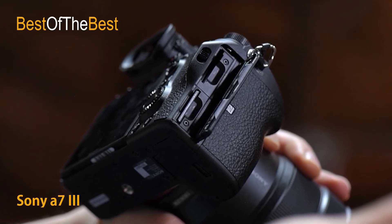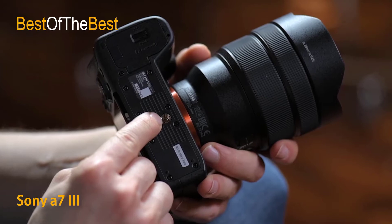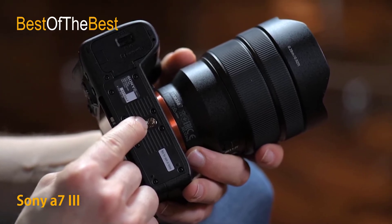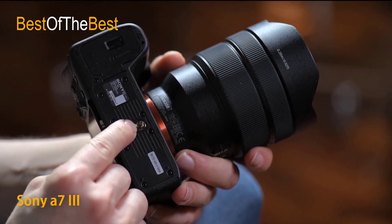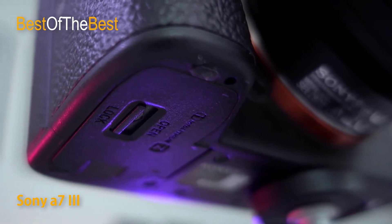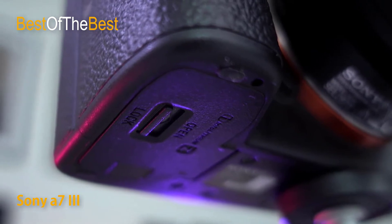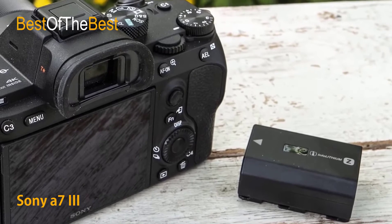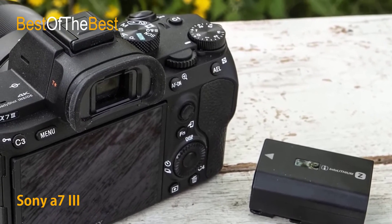This quick focus system includes Lock-on AF, maintaining focus on moving subjects throughout use. Eye AF can be used to focus on the subject's eye for special portrait photos, available in both AF-S and AF-C modes. Autofocus can also be used in conjunction with the focus magnifier function, and the rear touchscreen supports touch focus control, with an anti-touchpad mode allowing rear screen use while keeping your eye on the viewfinder.